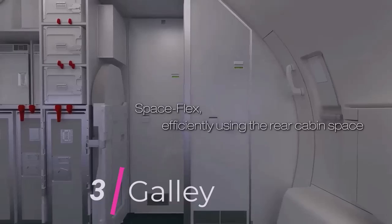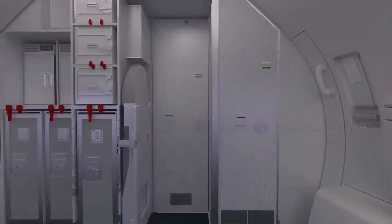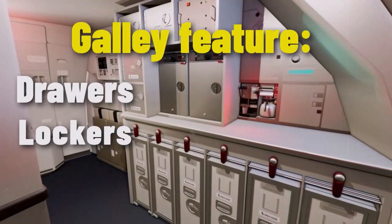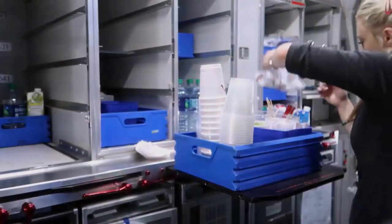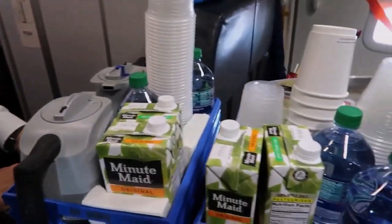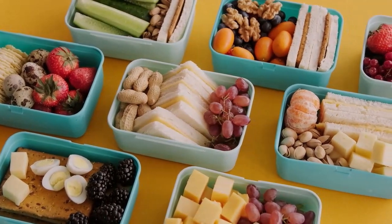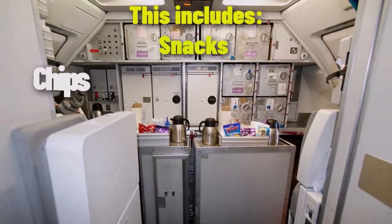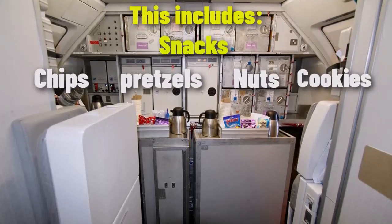The galley on the A320 is typically located at the front and/or rear of the aircraft, featuring various storage compartments including drawers, lockers, and shelves to store food, beverages, and supplies. The Airbus A320 galley is a crucial component designed to facilitate in-flight meal preparation and service. Common food items include snacks such as chips, pretzels, nuts, and cookies.